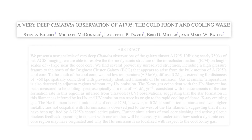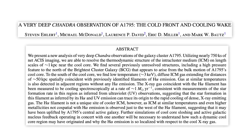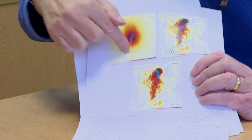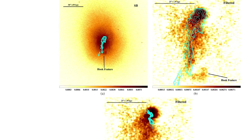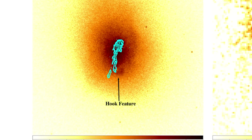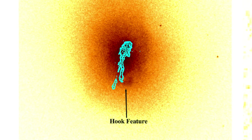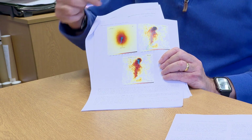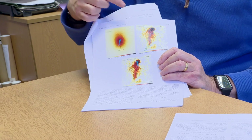Let's complete this multi-wavelength view of this cluster by looking in the X-ray part of the spectrum. I have a paper called 'A Very Deep Chandra Observation of Abell 1795.' Chandra is an X-ray satellite still currently doing its thing up there in space. They pointed at Abell 1795 for a very long time. Here it is in X-rays — it's a very bright X-ray source, with masses of X-rays coming out. Superimposed on top, the blue contours are the H-Alpha observations from before. The existence of the X-ray emission tells you there's a whole load of gas there.